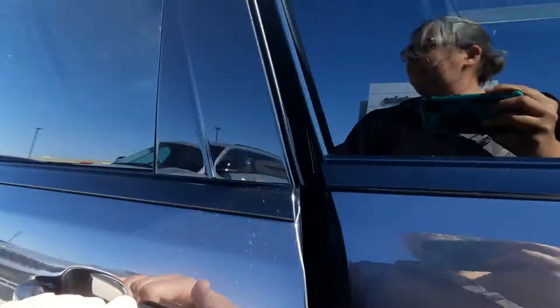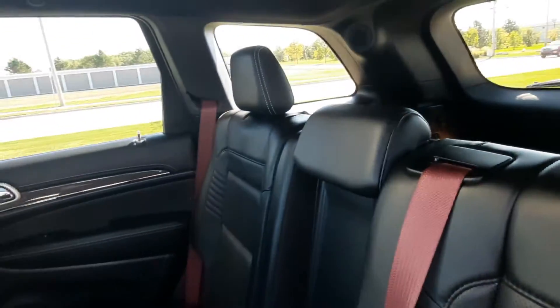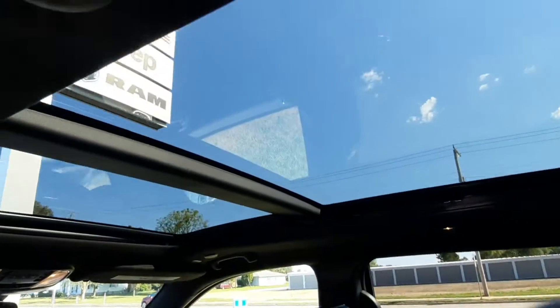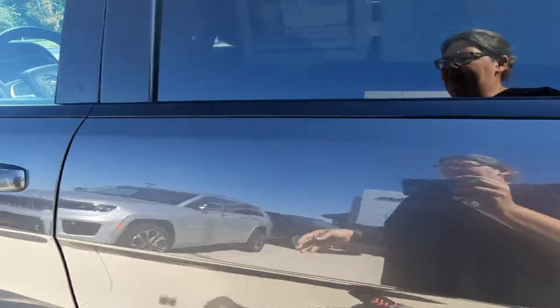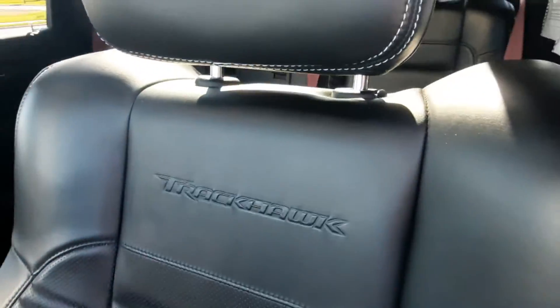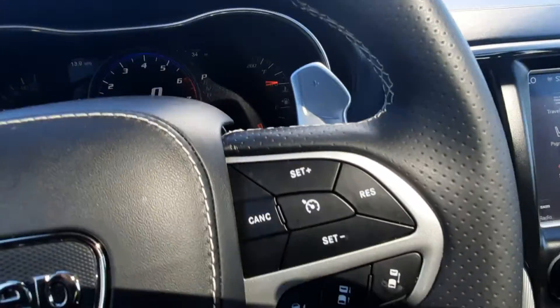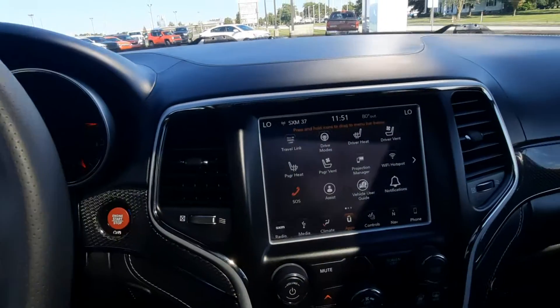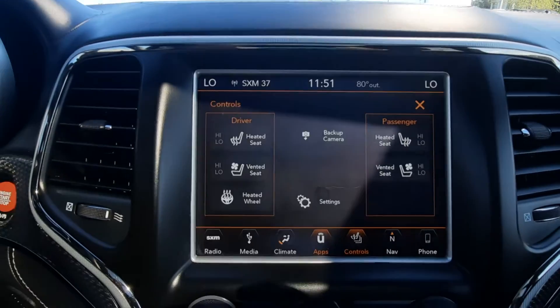Inside's just as nice. It's got the contrasting seatbelts, full sunroof, back seats are heated, front seats heated and cooled, heated steering wheel — all the cozy comforts. This one has a little over 41,000 miles on it. It does have the adaptive cruise control.